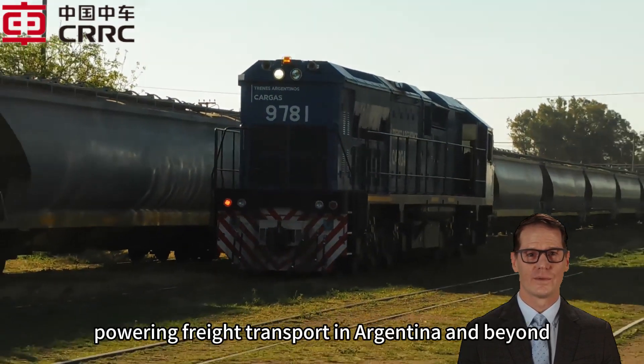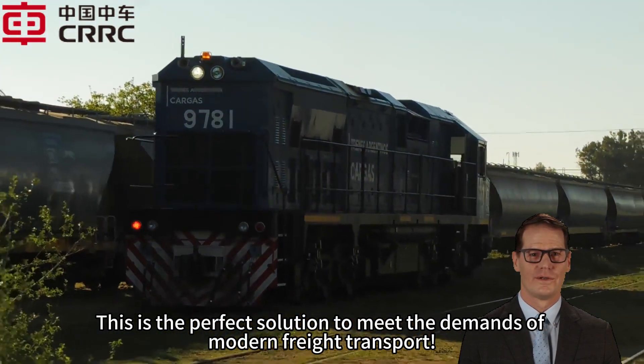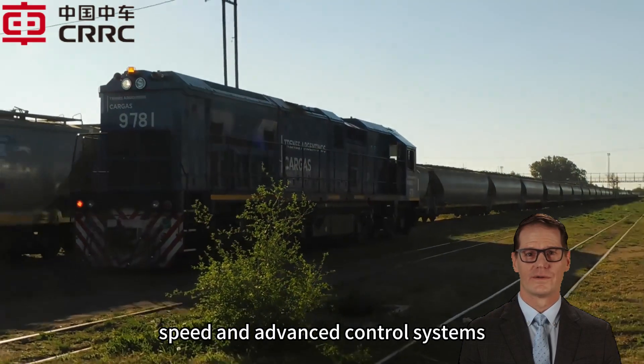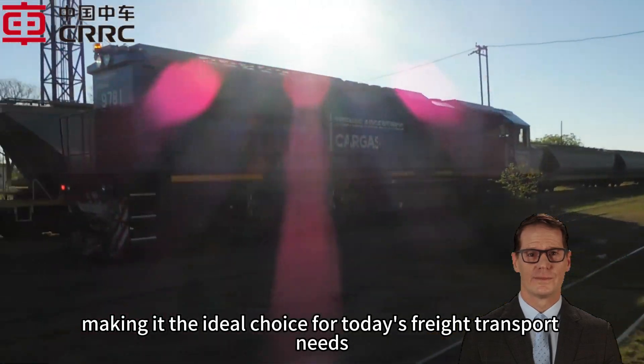This is the perfect solution to meet the demands of modern freight transport. It combines power, speed, and advanced control systems, making it the ideal choice for today's freight transport needs.